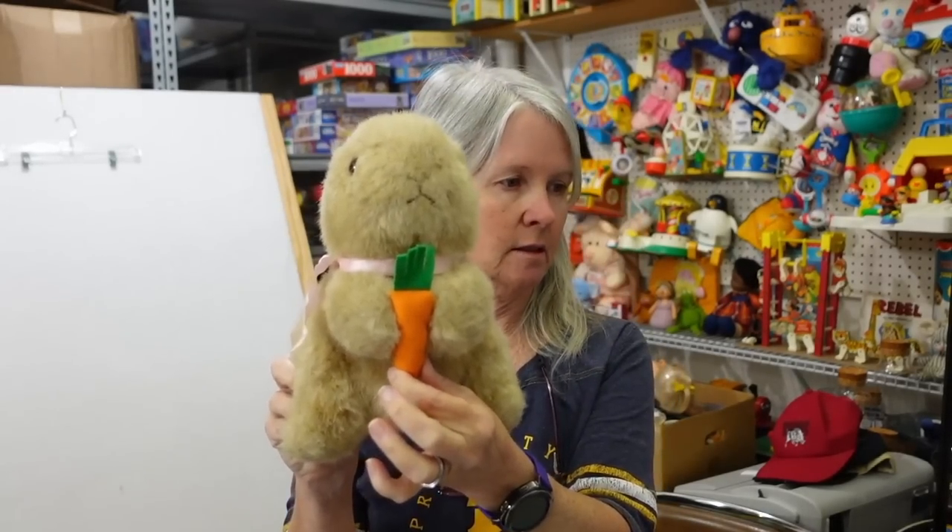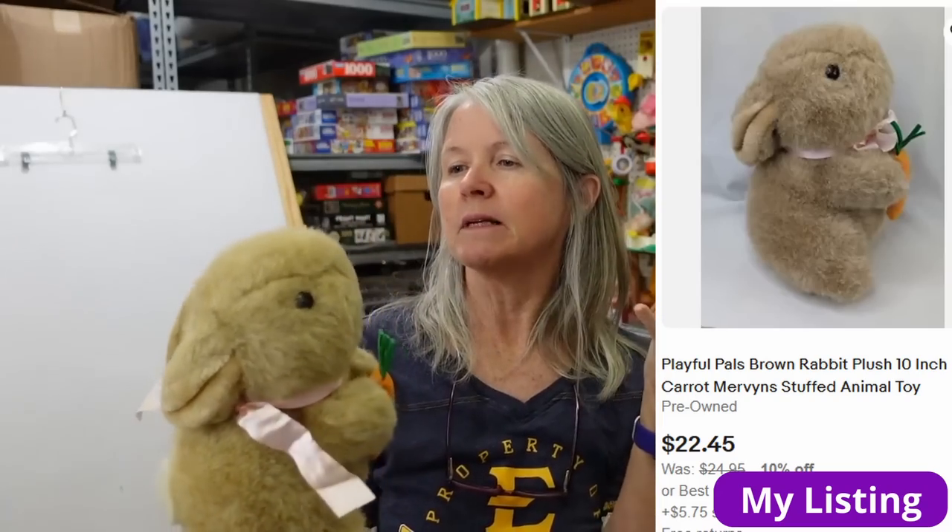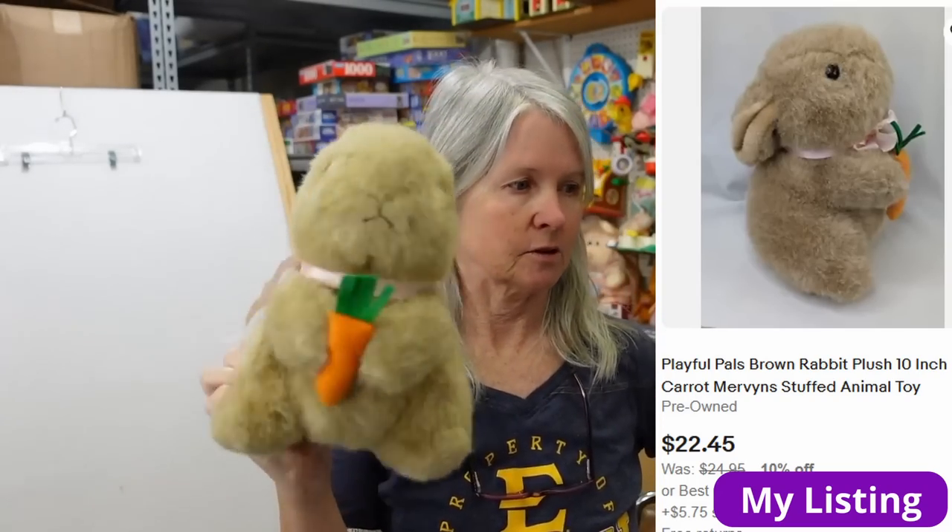Look, this says Playful Pals, Mervyn's. Funny — we've had a couple of things that were exclusive to Mervyn's. Another rabbit, very cute, little carrot, has a felt tip there. It says made in Korea — definitely vintage, probably maybe 20 to 25 dollars for it.